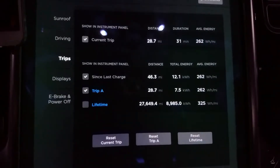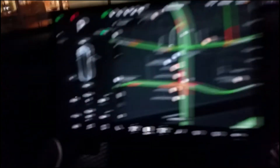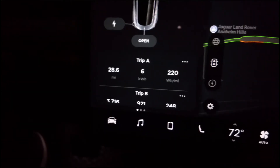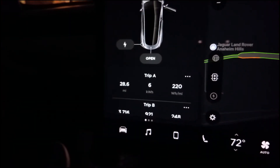This is exactly where we started — let's compare our numbers. I got 262 watt-hours per mile and 7.5 kilowatt-hours. So what is yours? He got only 6 kilowatt-hours and 220 watt-hours per mile. That is a big difference — wow.